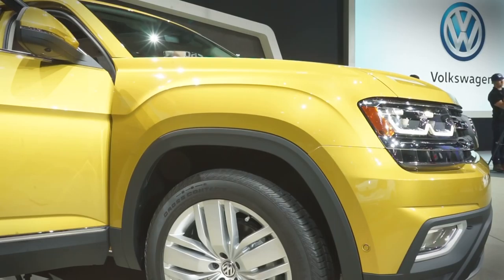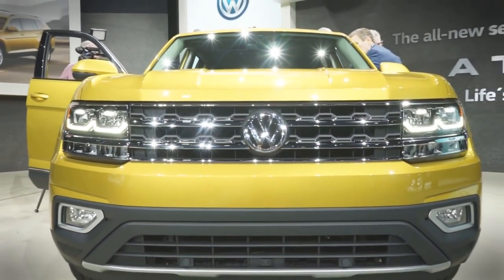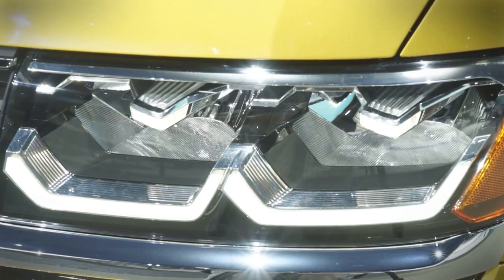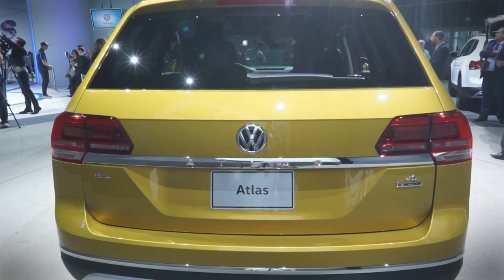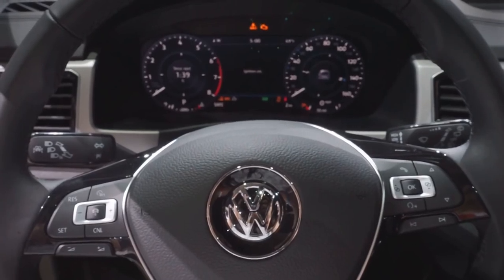Its boxy shape definitely communicates that this is an SUV and ties the Atlas to other Volkswagen models, but it doesn't offer much pizzazz. At least it will look distinctive at night, thanks to standard LED headlights. LED daytime running lights are standard as well, with LED taillights optional.